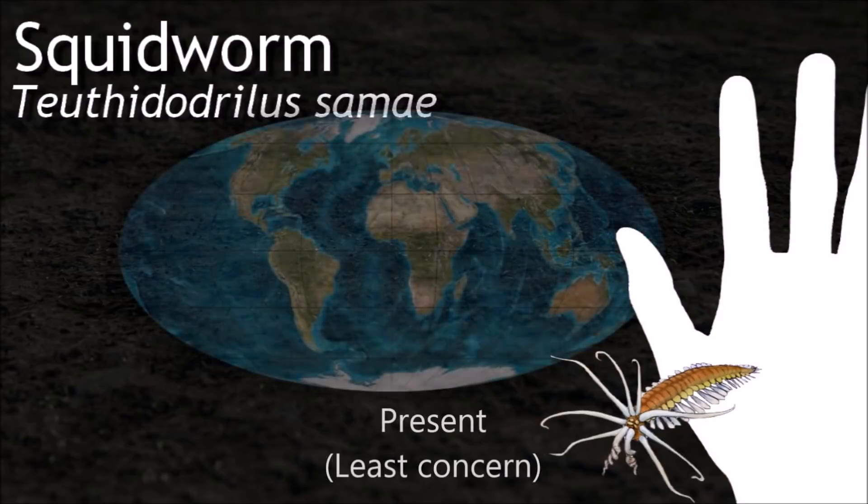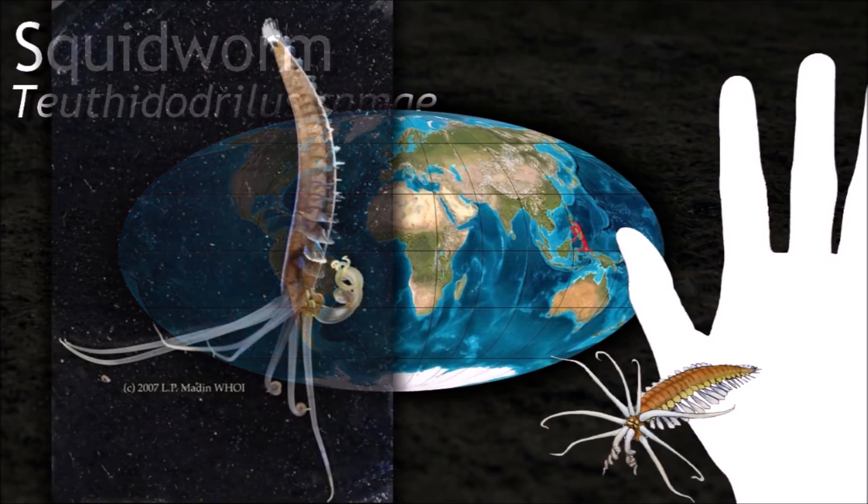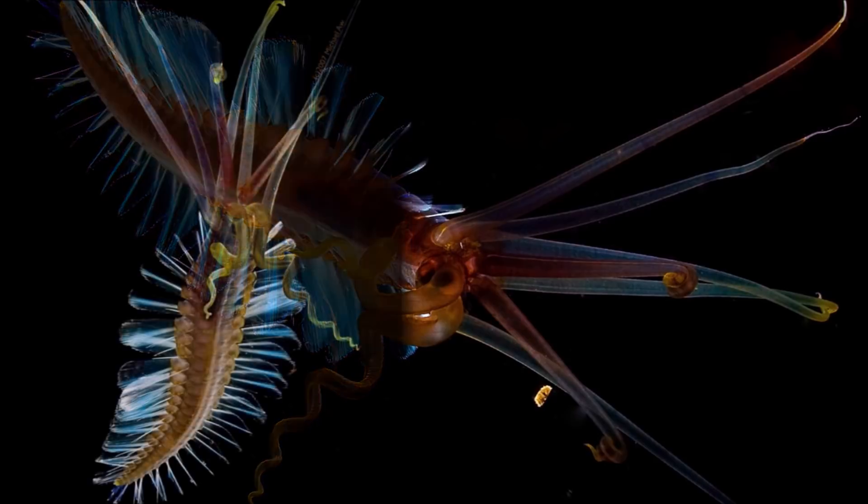The squid worm's organs are organized in a horseshoe-shaped arrangement from the head to the back. Its mouth is located in the anterior front part of its body and it has no barrier protecting its pharynx.